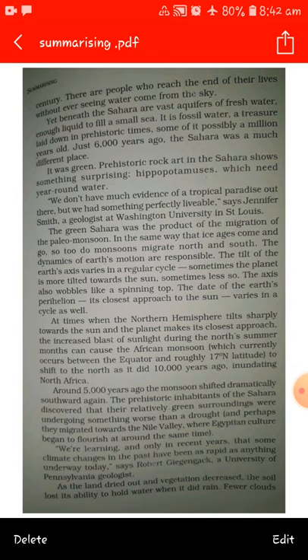We don't have much evidence of a tropical paradise out there, but we had something perfectly livable, says Jennifer Smith, a geologist at Washington University in St. Louis. The green Sahara was the product of migration of paleomonsoon. In the same way the ice ages come and go, so too do monsoons migrate north and south.